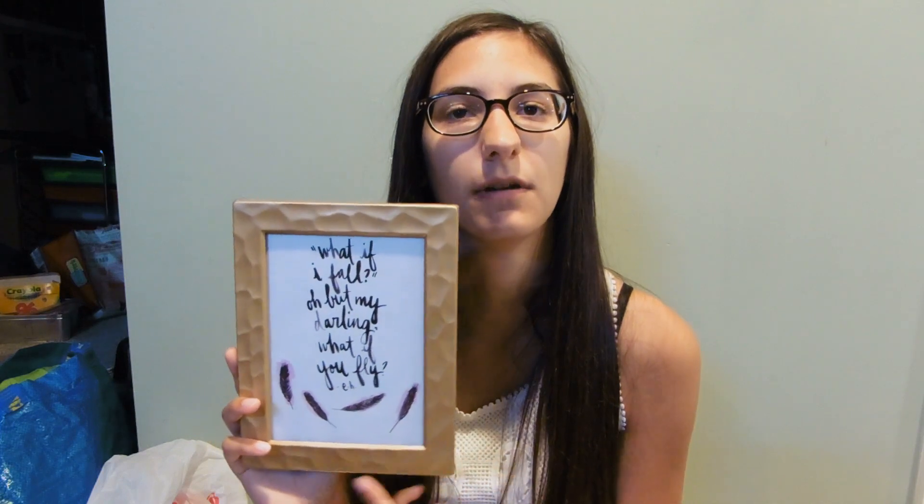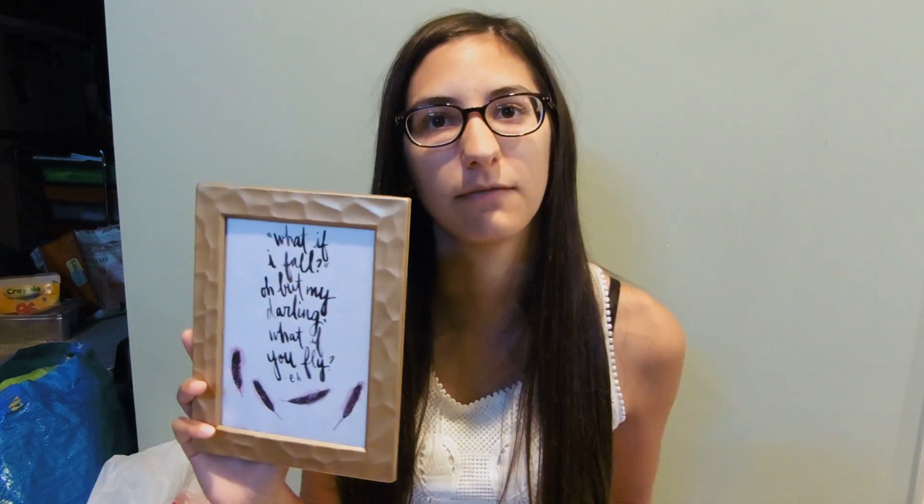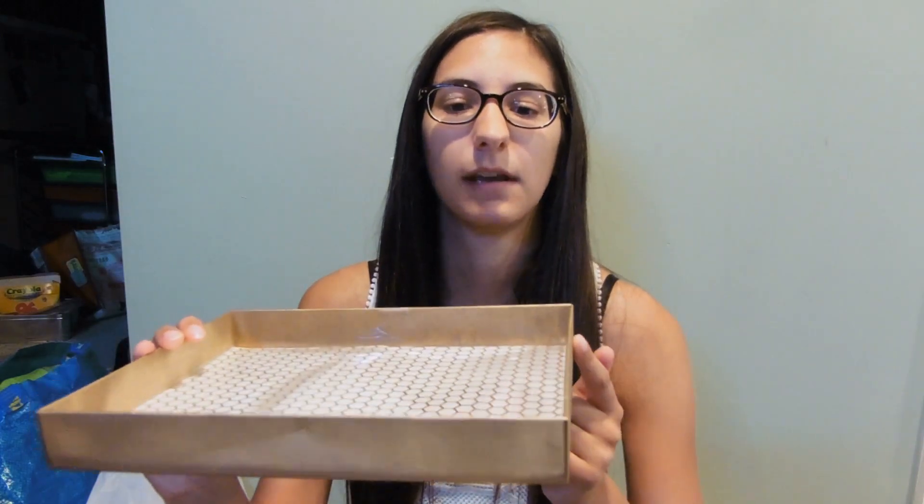The next things are a combination of thrifting and DIYs: picture frames with wall art that are going on my gallery wall. There are two of these, and if you saw my DIY video you already saw them — I won't go into too much detail, just check that video out. There's also a DIY gold organizational tray with a white and gold inside pattern that I made and love — it's probably going to go on my desk. I'll leave a link to the DIY video in the description.